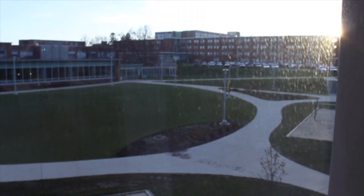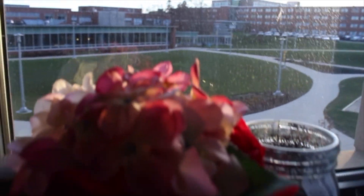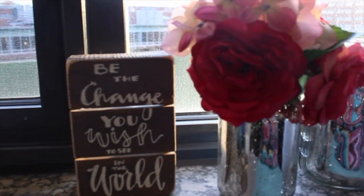Over here we have the window where we can see outside. I have cute little decorations. And that's my roommate's side — we have the TV up there. It's pretty spacious in here and it's really nice to be able to have your own space.